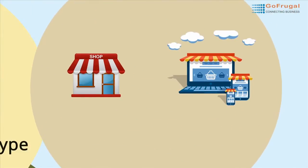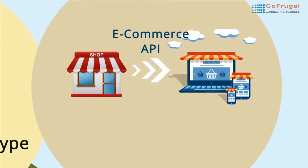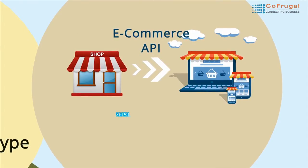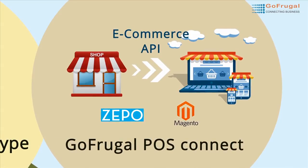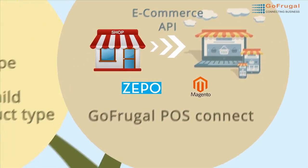Have an e-commerce business running? Use our e-commerce API to integrate your online store. If you have your online store in Zeppo or Magento platform, use the GoFrugal PostConnect to integrate ArtPost 6.5 with your online store.